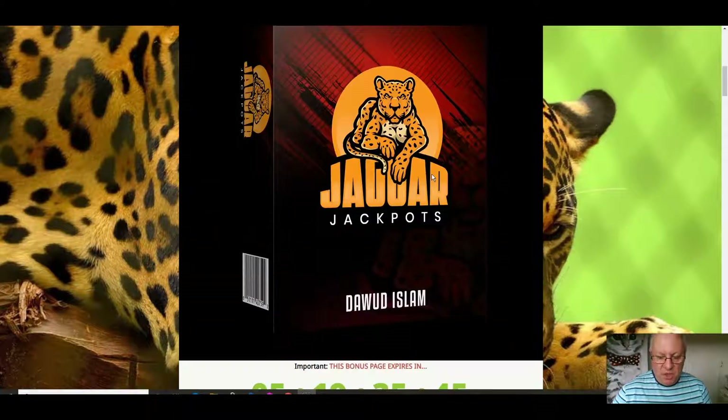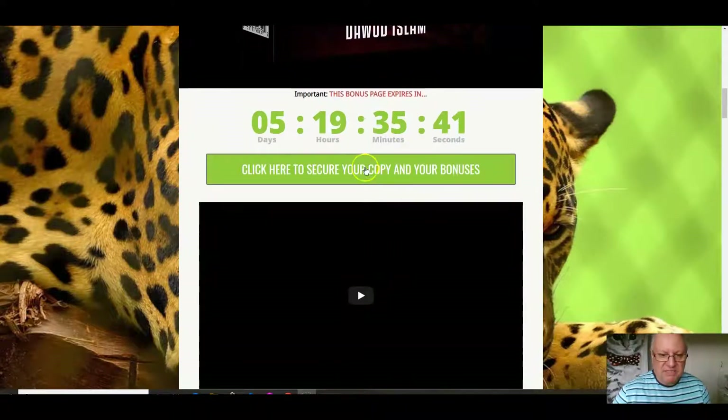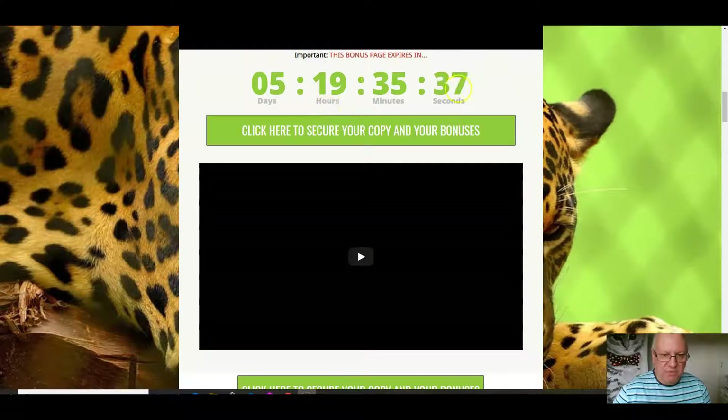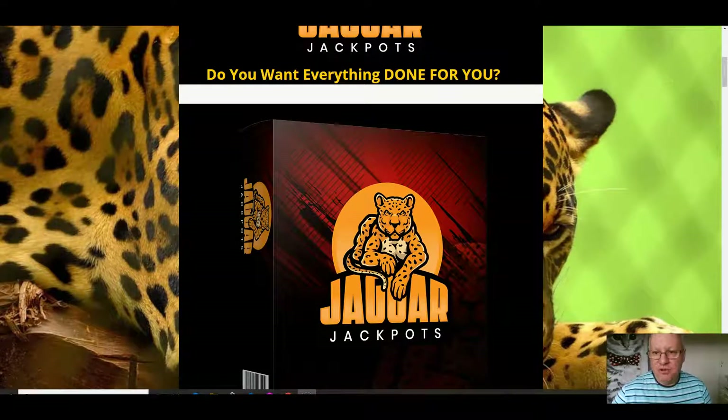I'll also be going through the bonuses that come with this product. Everyone gets them — they're my vendor bonuses. You can get them by clicking on any of these green buttons here anytime before this countdown timer reaches zero, at which point they will expire. So let's have a look, folks.